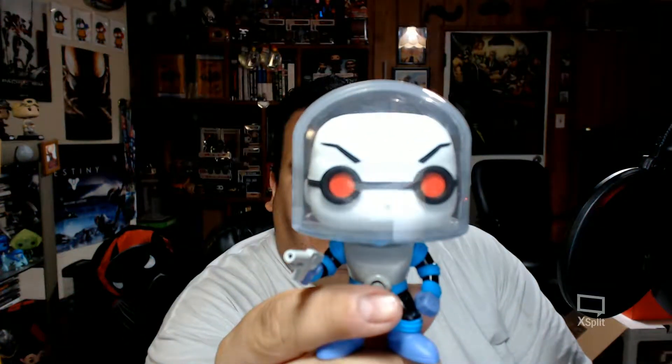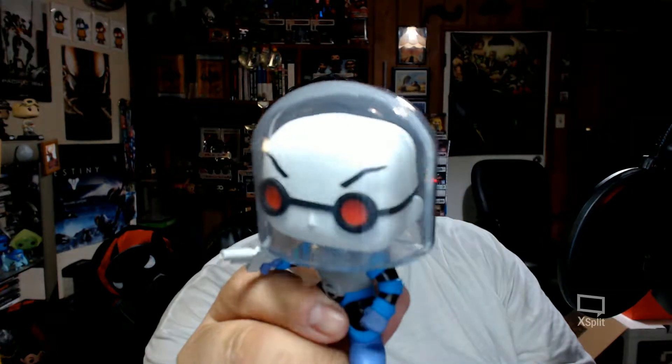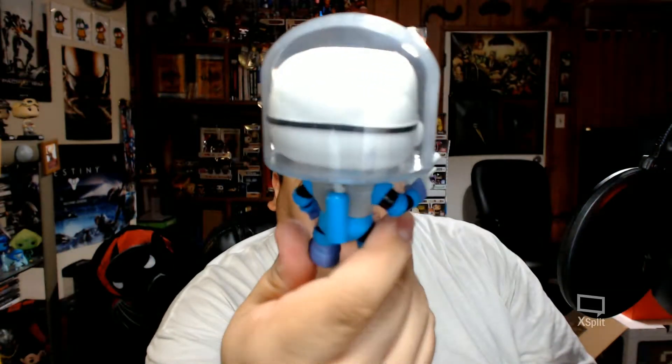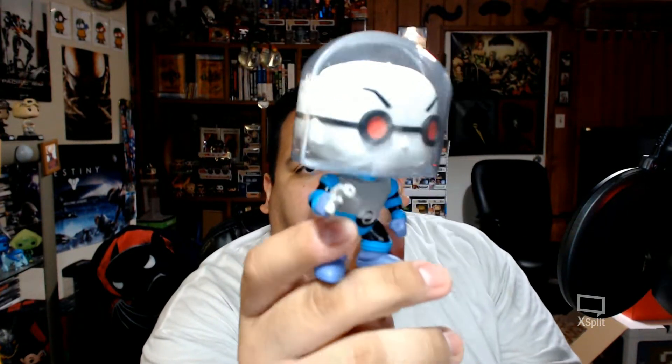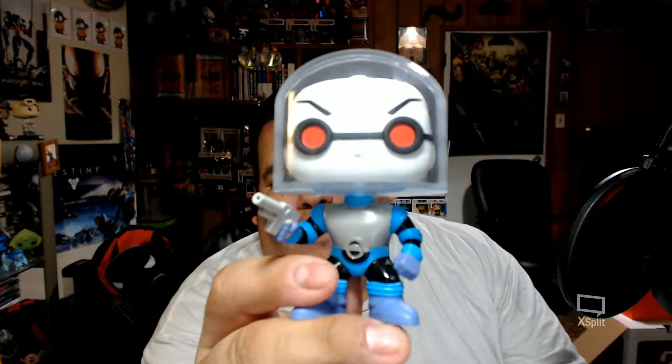I was wondering how they were going to do the dome for his suit, and they do it completely all the way around — it's not like they just paint it on or anything like that. This is really impressive because they usually don't do something like this. His suit is perfect — Mr. Freeze is perfect to be funko-ized. It fits so well and it is really cool to see Mr. Freeze in his original look from the animated series, not the redesign.